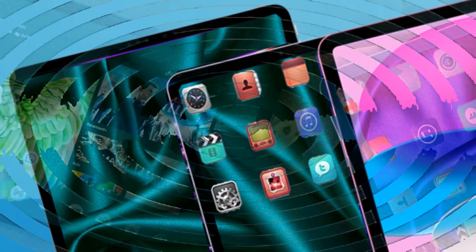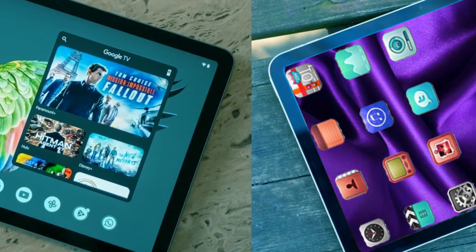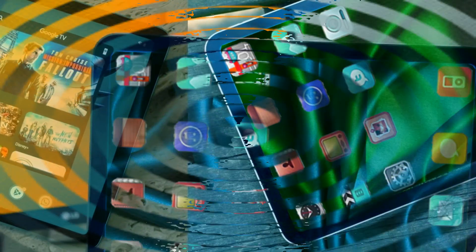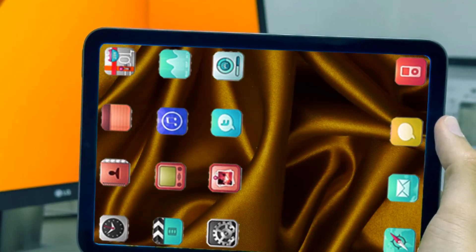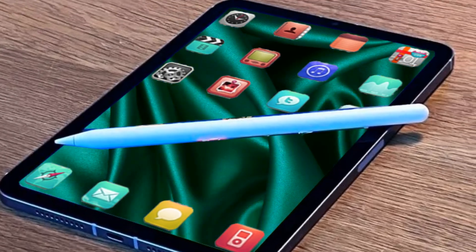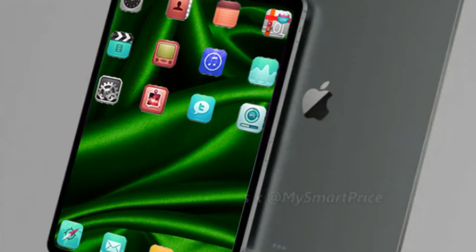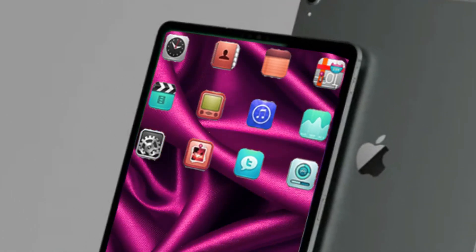The brand new design that debuted with the iPad Pro in 2018 is now present in every single iPad as of 2023. In 2021, the iPad Mini received this design, and the next year in 2022, the standard priced iPad received it. The M series chipsets are available for the iPad Pro and iPad Air, while the A series chipsets such as the A15 and A14 are still available for the iPad Mini and less expensive iPads.